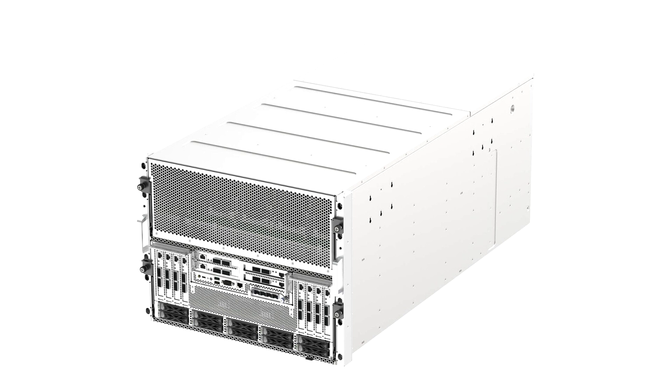an affordable HPC server option that can accommodate up to 10 GPUs with its 10 x PCIe X16 slots, dual 5th and 4th Generation Intel Xeon scalable processors for intense workloads,